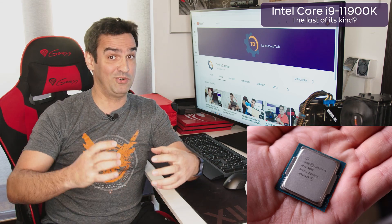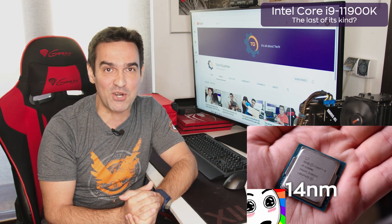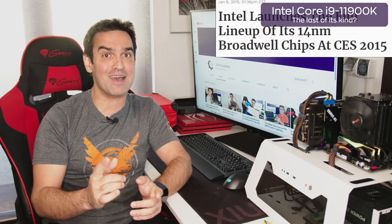Intel Core i9-11900K uses an innovative and groundbreaking technology in its manufacturing: the brand new 14nm architecture. In this respect, let's welcome Intel in 2015! I mean, come on guys, 14nm is like a dinosaur with arthritis. It's 2021 and I can't really hide my disappointment despite my initial hopes.